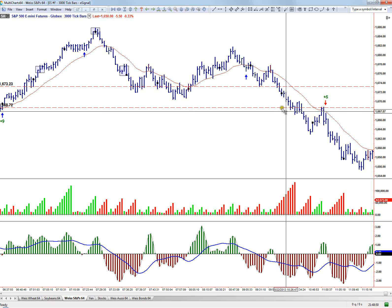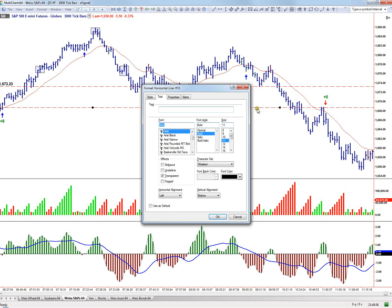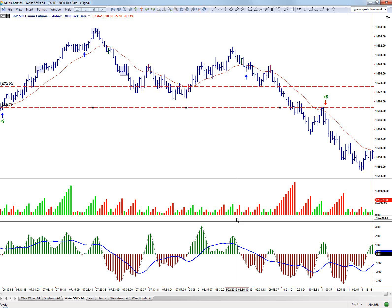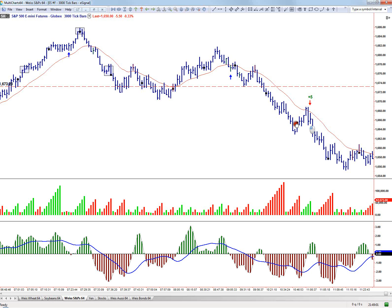Once we broke down below this level — yesterday's high — there was a solid rejection of yesterday's high. I figured we were probably going to move lower, and I did end up taking a short here. Got about five points on that.